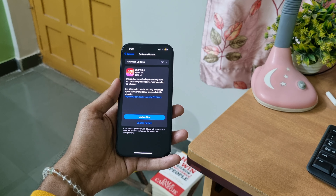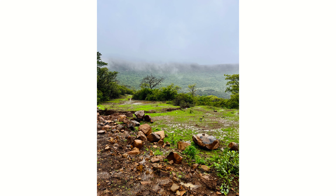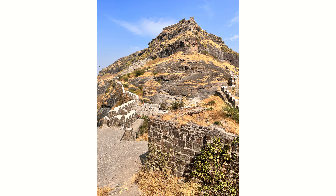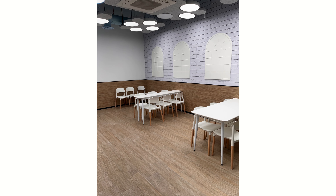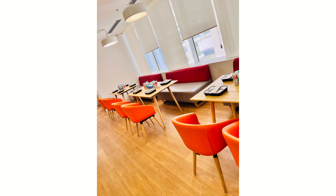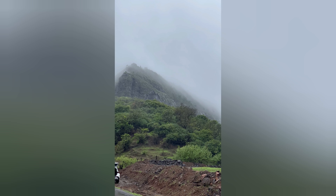When discussing the cameras, it's worth noting that the device comes with dual camera support, each boasting 12 megapixels. You can record 4K HDR videos at 60fps and capture 1080p cinematic videos. The front camera also allows for recording 4K videos at 60fps.